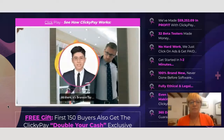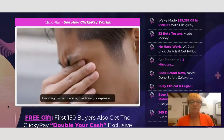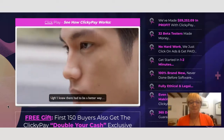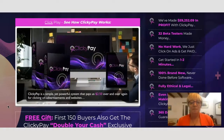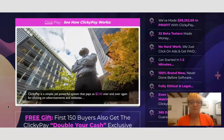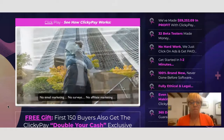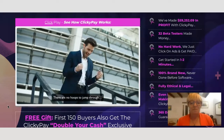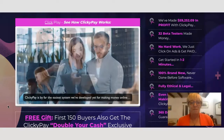Hey there, it's Brandon Tay, and frankly most methods for making money online drive me nuts nowadays. Everything is either too slow, complicated or expensive. That's the core reason why I developed Clicky Pay. Clicky Pay is a simple yet powerful system that pays us $2.50 over and over again for clicking on advertisements and websites. There are no headaches involved — no traffic, no solo ads, no e-commerce, no email marketing, no surveys, no affiliate marketing. None of that nonsense, and no hoops to jump through.